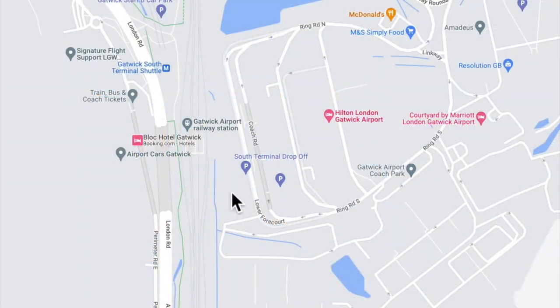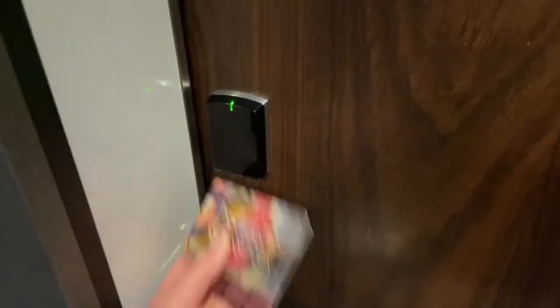This is our second time staying in a hotel that's actually inside Gatwick Airport. Last time we stayed at the Hilton. I wanted to try something different this time, so let's go in and have a look.